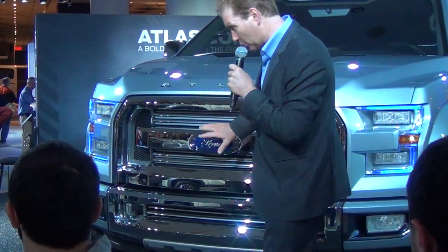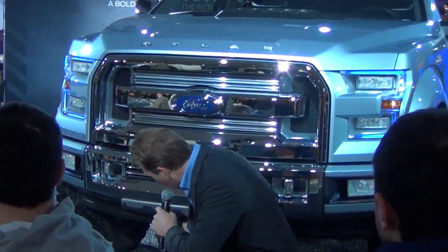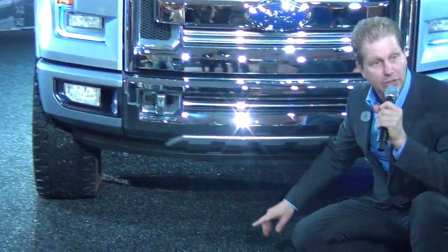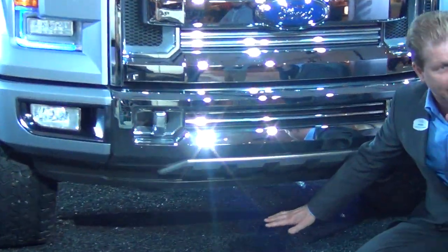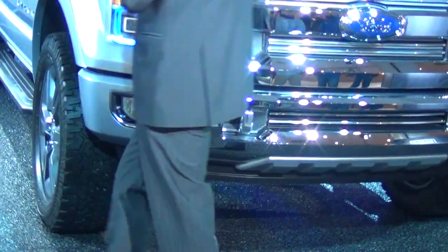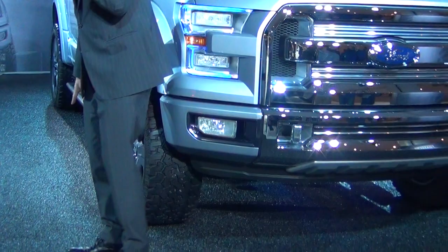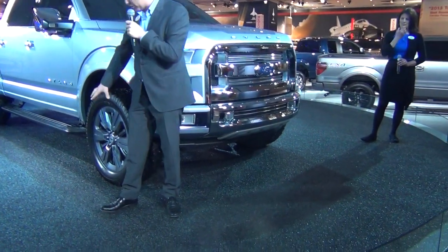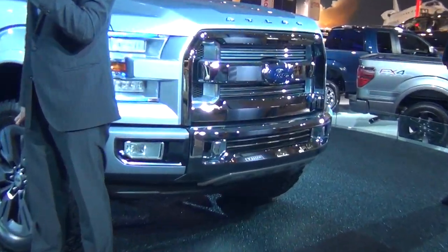Down here you have a chin spoiler that lowers at highway speeds, improving underbody airflow for better fuel economy. If you look over here on these massive 25-inch wheels, these have active wheel shutters, similar to the grille shutters. These will close at highway speeds, reducing resistance and increasing fuel economy.